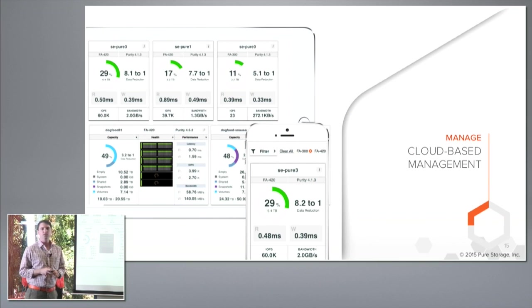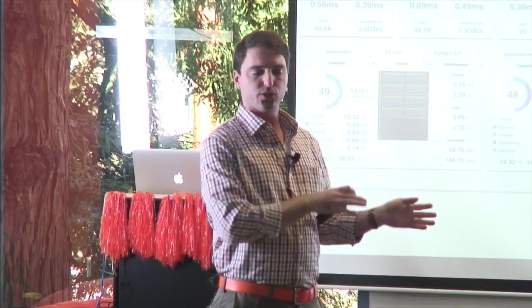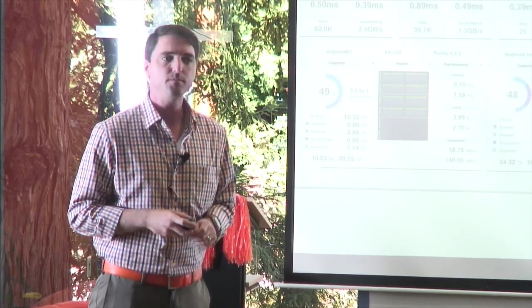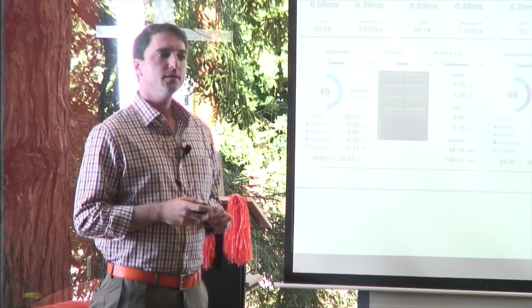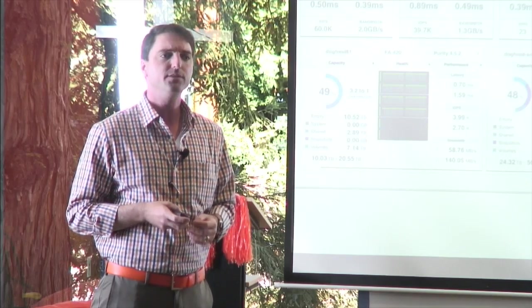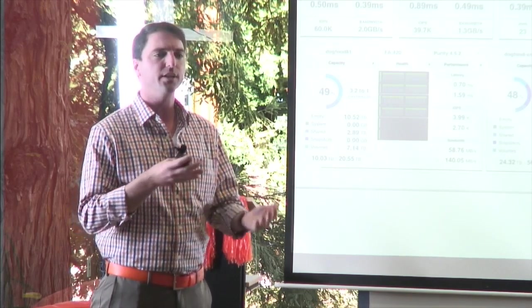Here's a quick view of what Pure1 looks like — each card represents a storage array, showing latency, IOPS, bandwidth, data reduction, and capacity. [Audience question: 'Can partners get access to the portal to see what customers have?'] Great question. We're working on partner access — today it's just customers and internal folks, but it's a big initiative for us. It is possible; you'd have to ask your SE to enable it. Brian will cover more details about partner access and geo variances.